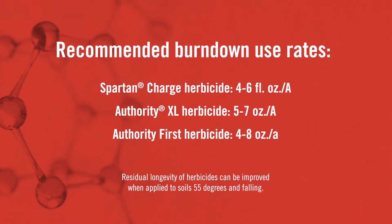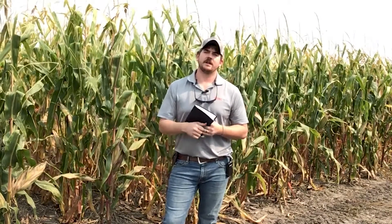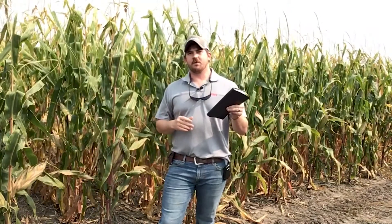...in order to get another Group 2 herbicide down with that Spartan in order to pick up cockleburs, early emerging ragweeds, or marestail. We have a lot of options. The key is to know your weed densities, know the weed species, and reach out to an FMC representative so we can help you build that residual program and start 2021 off on a good foot. You can reach out to me or any other FMC representative — we're happy to help. Thank you.